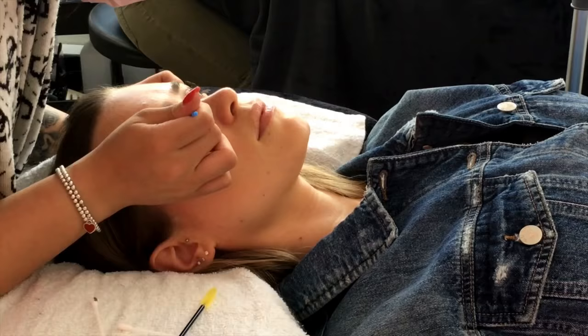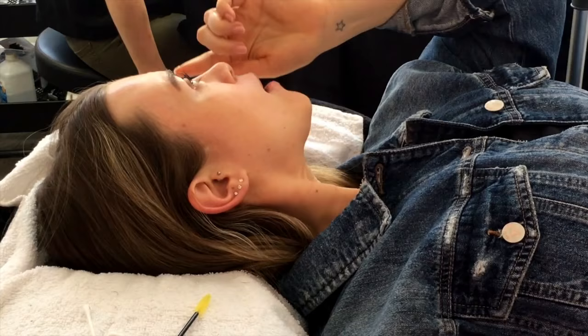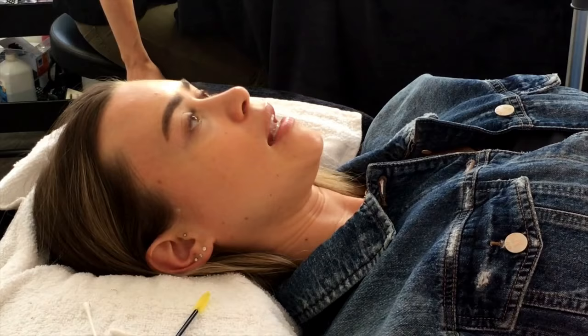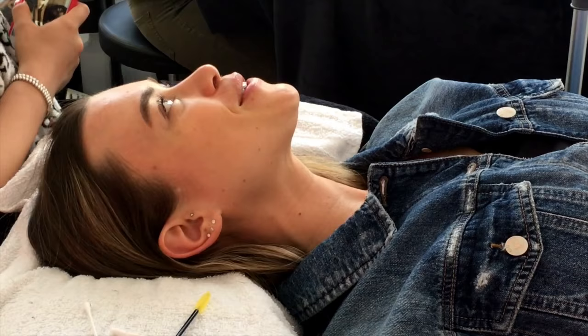Oh my god, they're like almost touching up there! Oh my god, it looks so good. A lot of people with lashes like yours — you look like you've had extensions. I was going to say, it feels even longer than when I've had extensions! And the thing is, those are your own lashes. That's awesome — thank you!